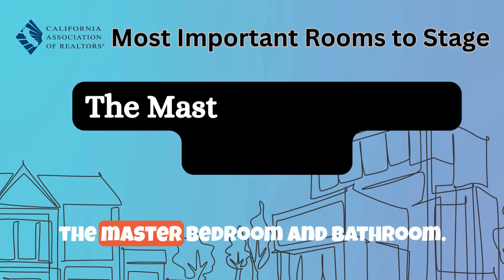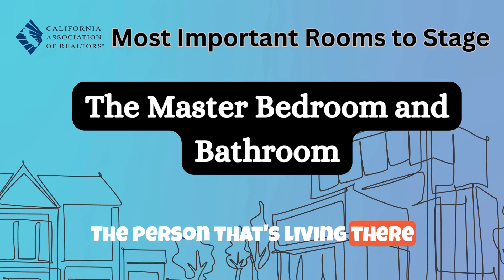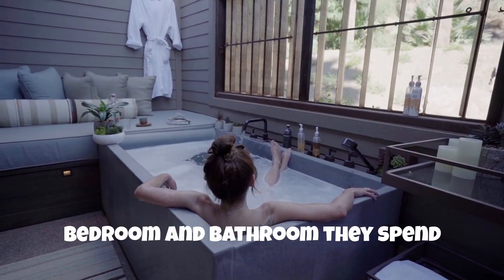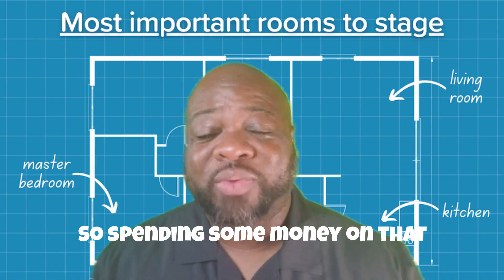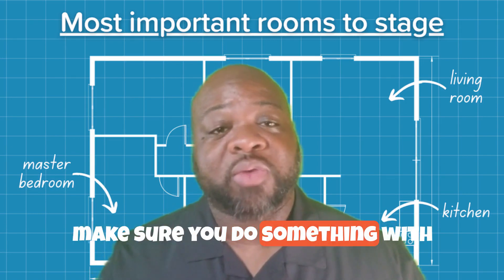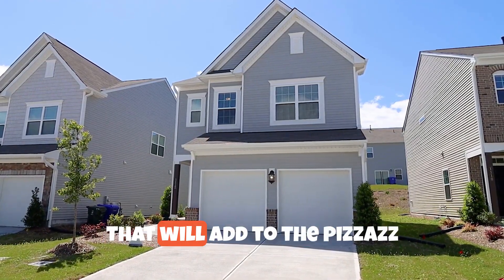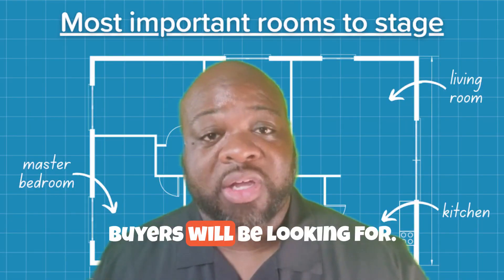And lastly, the master bedroom and bathroom. The person that's living there paying the bills is going to want to feel good about the bedroom and bathroom they spend a lot of their time in, so spending some money on that will help you get top dollar. And as a pro tip, make sure you do something with the front yard for curb appeal as well — that will add to the pizzazz and wow factor that buyers will be looking for.